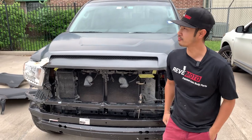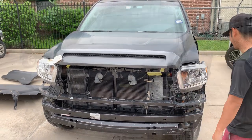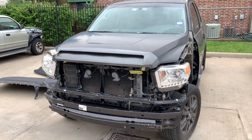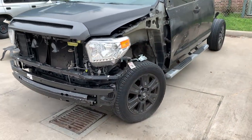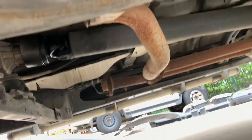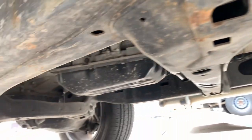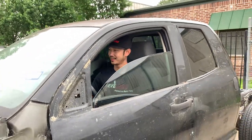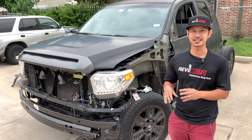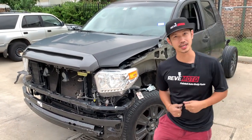Alright guys, so we did a little bit of a performance upgrade. Let me show you how the car sounds. All right, so joking aside, the upgrade wasn't even really done by us — it was done by someone else, as in a stolen catalytic converter. So let me show you guys what they did.